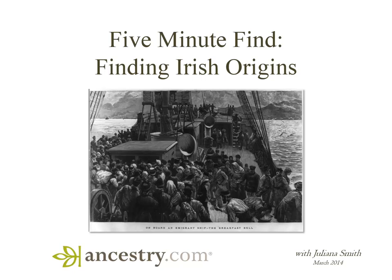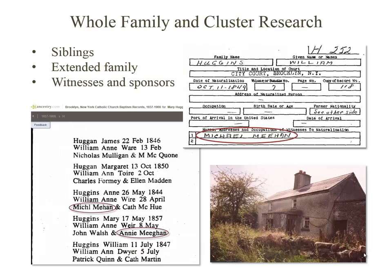While it may be tempting to dive right into Irish records, your chances for success are going to be much better if you've discovered your ancestor's parish, or at least the county of origin in Ireland. And the odds of you identifying that important piece of information multiply when you do whole family, or what we call cluster research.